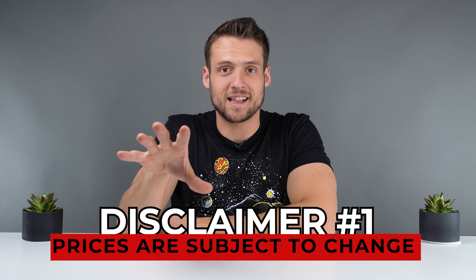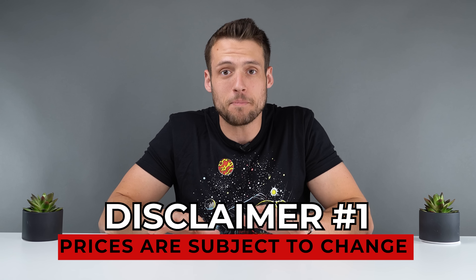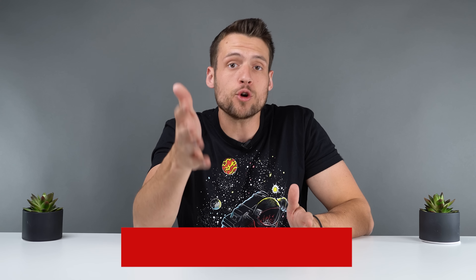First, we have the pricing disclaimer. The pricing is not going to be the exact same whenever you're watching this video — it's going to be different even an hour from now. I tried to avoid all the crazy Black Friday and Cyber Monday deals so you can repeat these builds throughout the entire month of December, but just don't be mad if the pricing is a little different.